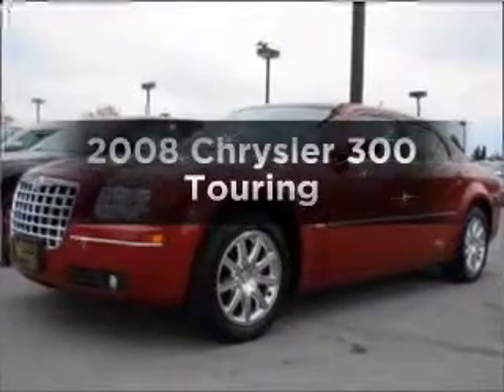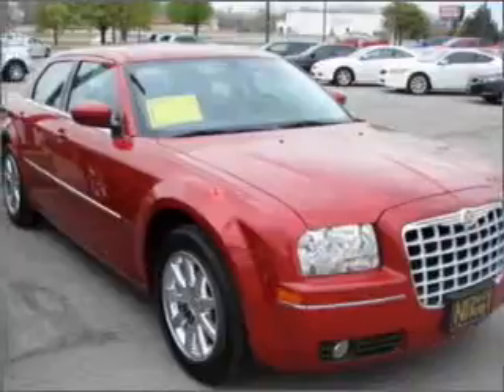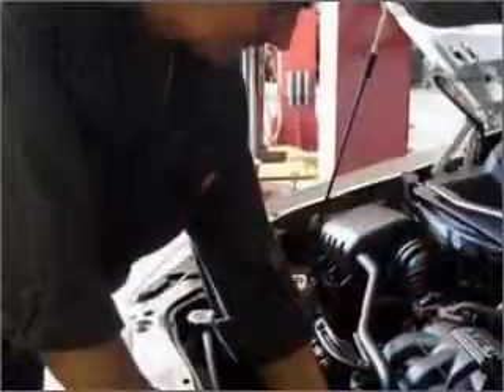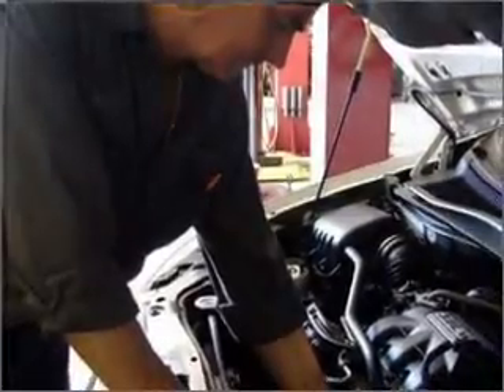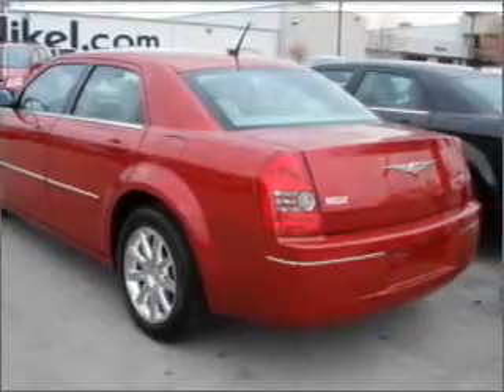Imagine yourself in this 2008 Chrysler 300. Travel the roads in style and comfort in this great vehicle. With a solid 6-cylinder engine that responds smoothly to its automatic transmission, premium wheels give a more luxurious look. The anti-lock braking system will help deliver you safely to your destination.